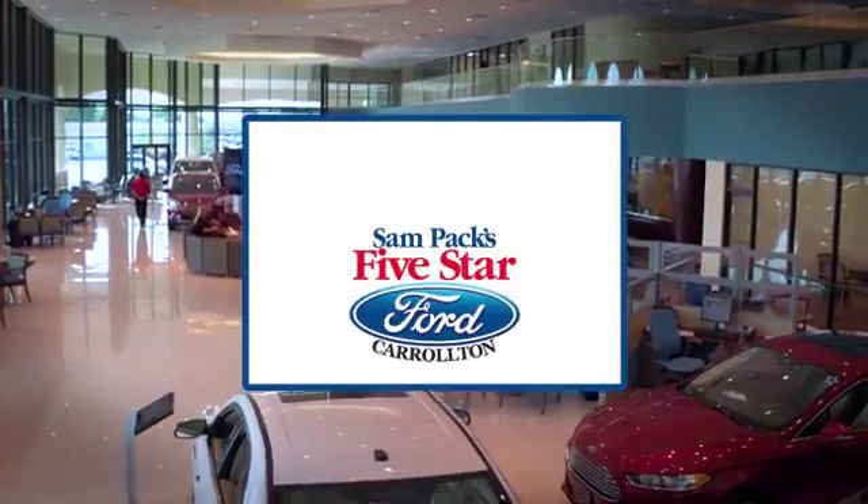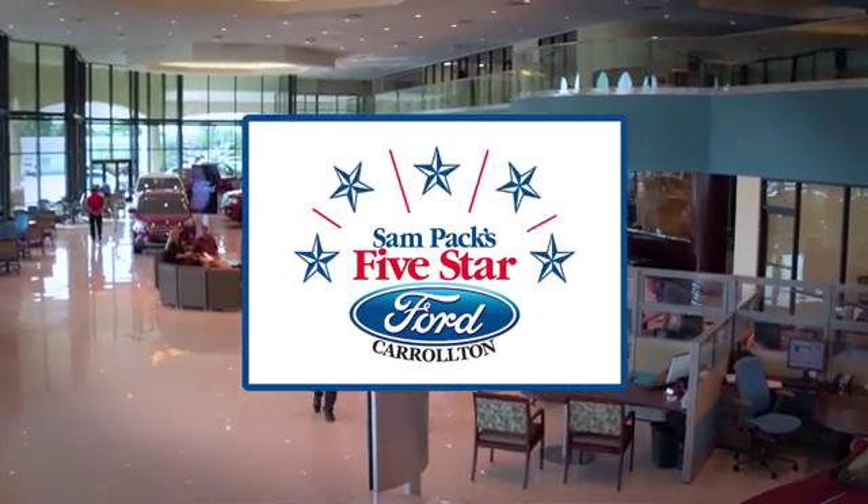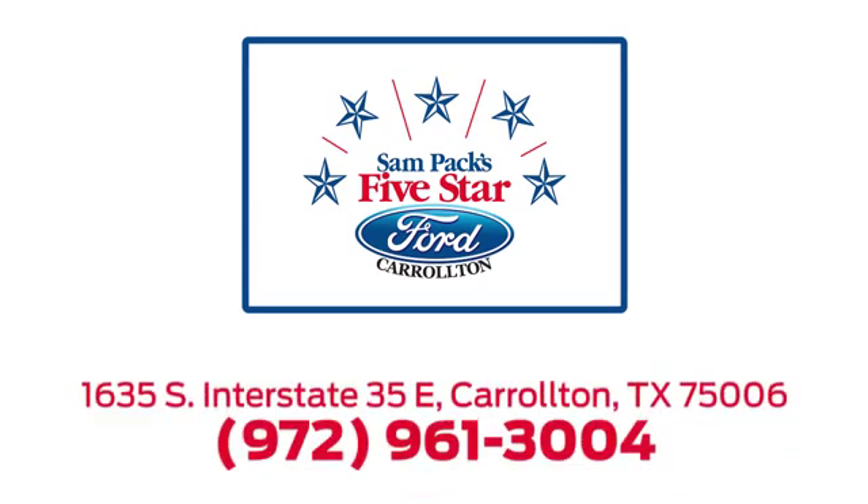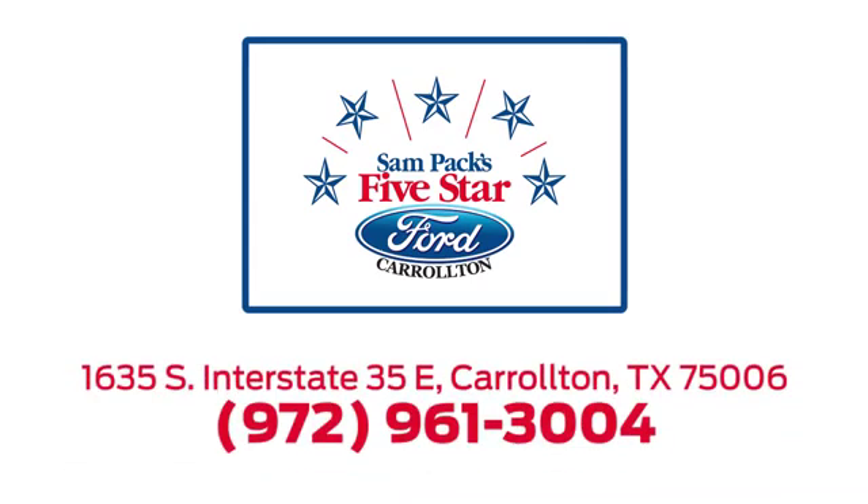For the entire car buying and ownership process, Sampak's five-star Ford Carrollton is here to help. Call, click, or stop in today. We're located at I-35E and Crosby Road in Carrollton, Texas.